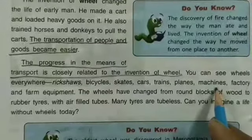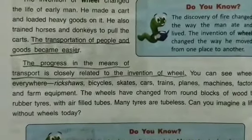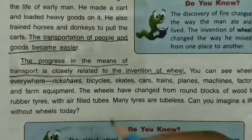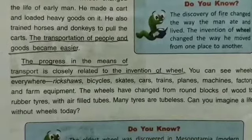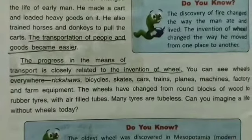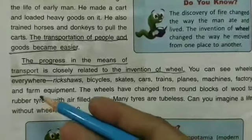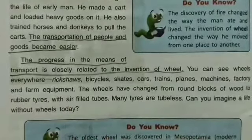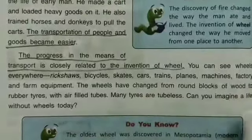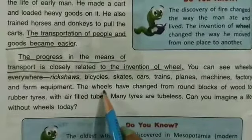You can see wheels in skates, carts, trains, planes, machines, factories, and farm equipment. So you can see wheels in every place. Wheels are also used in farming and are found everywhere.